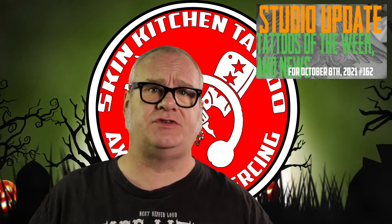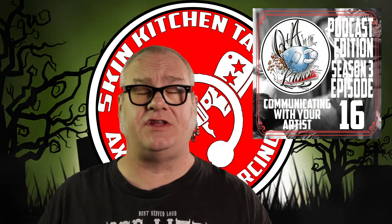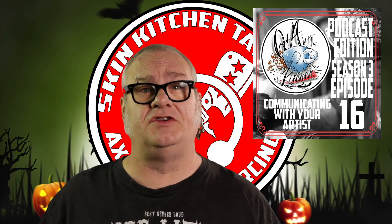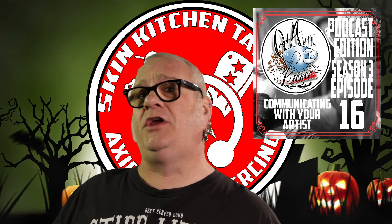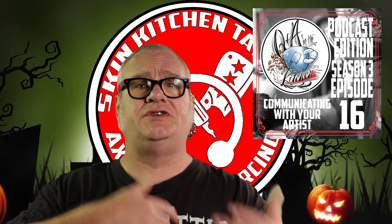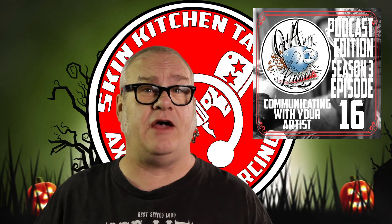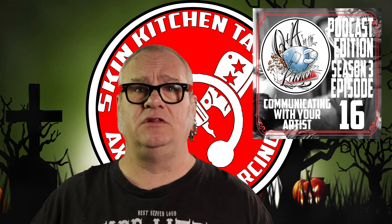Now it's time for what we like to call content news. I got up three videos last week. On Friday, of course, posted the latest studio update. Then on Sunday, we posted the audio version of the last of our Q&A podcast, which is where the four of us sit down and discuss topics you might need to know about. This one was about how to communicate with your artist — a very interesting conversation. It's also released as a podcast; you can find that anywhere you can find podcasts.